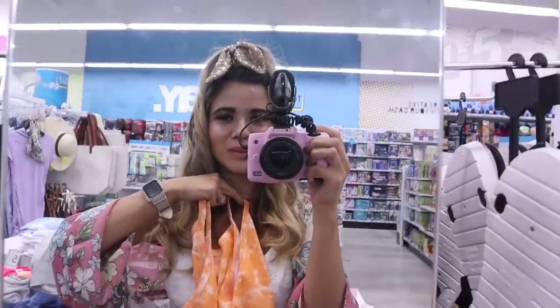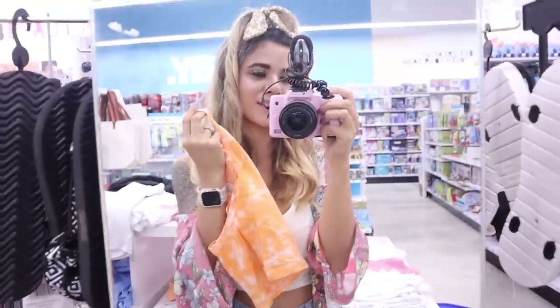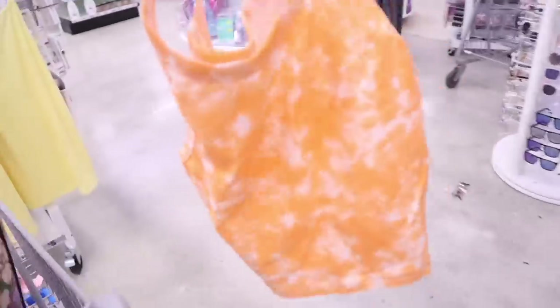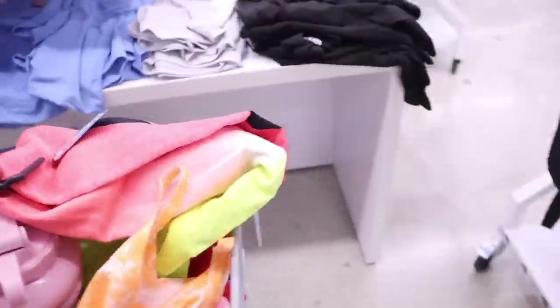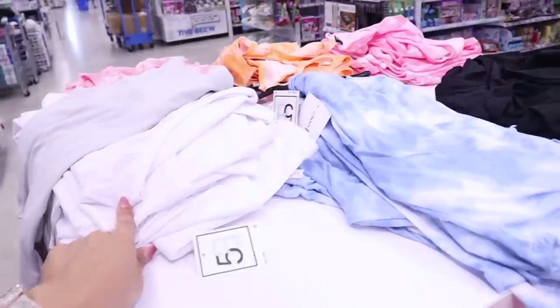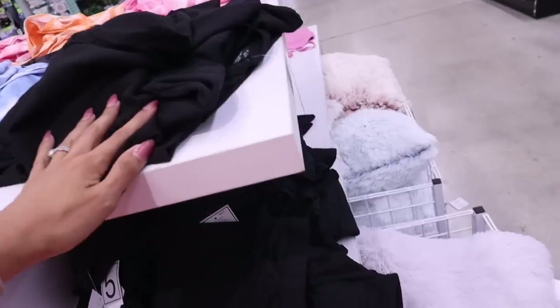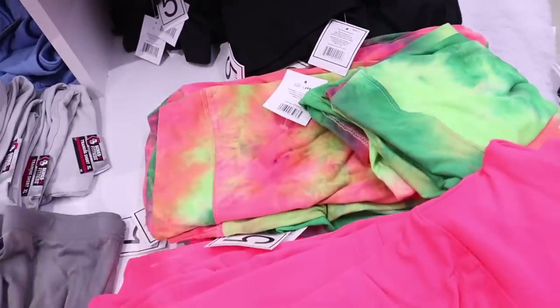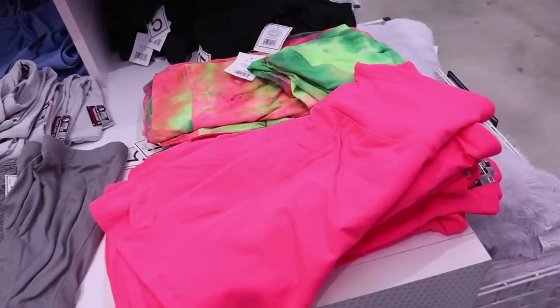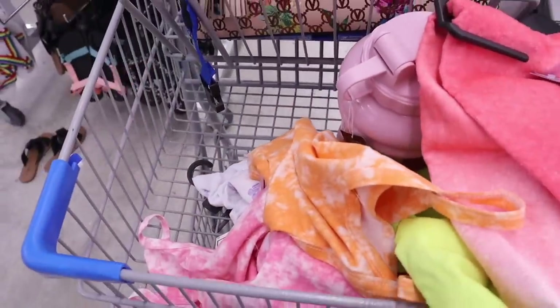It's super rare to find five-dollar tops brand new unless you're thrifting, so Five Below is definitely for you if you don't like thrifting. They also have a bunch of bike shorts and plain white tops, tie-dye ones, and solid black. Honestly the best find here is the butterfly top.